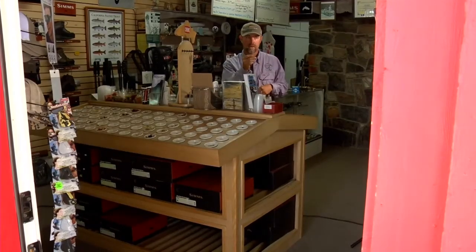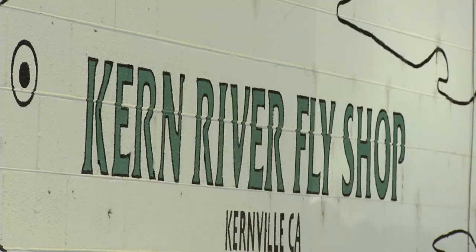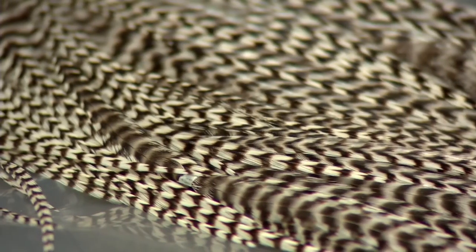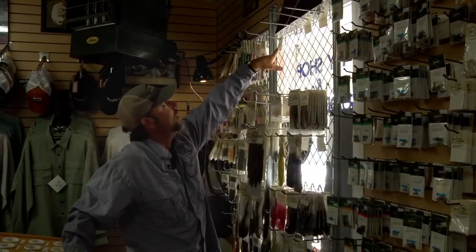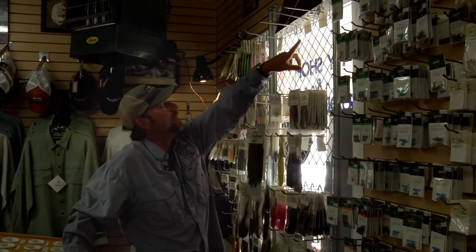When he's not in the water, Gene sells chicken feathers at his fly shop. There may be a shortage of these later on here in about six months or so. But these days he can't seem to keep them on the shelves — this is where we used to have all our hackles hanging right here.